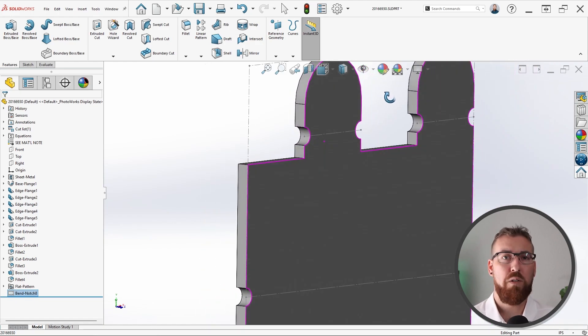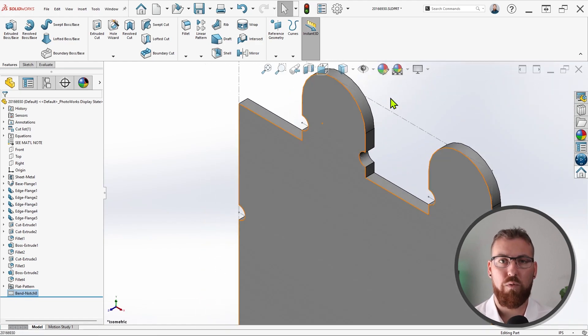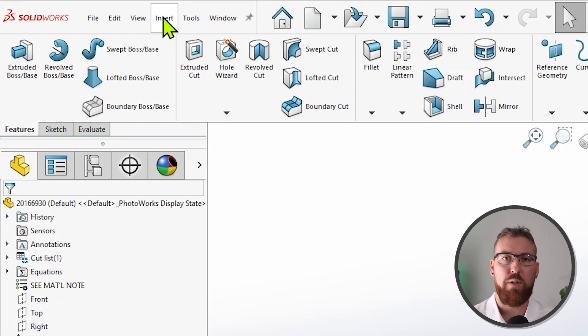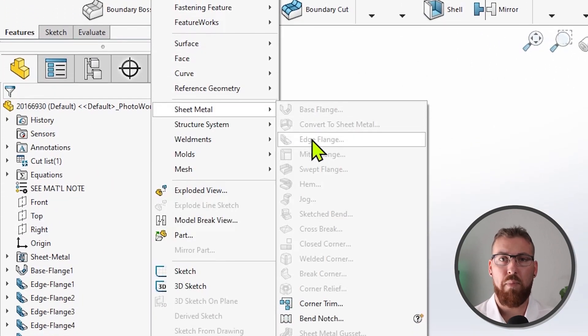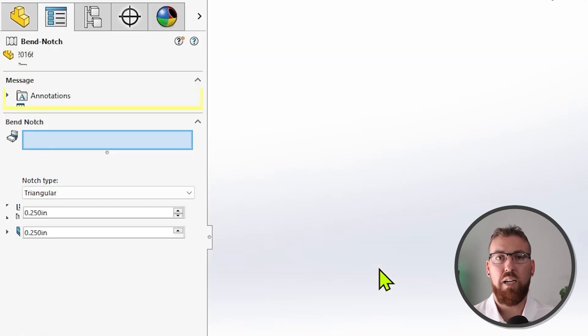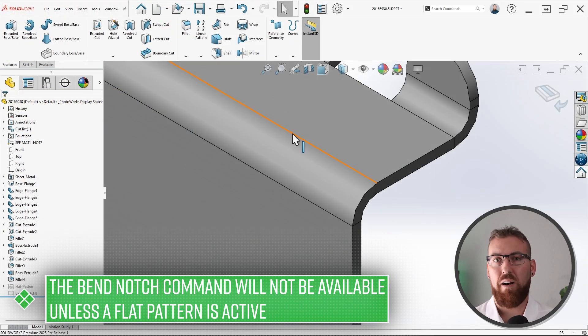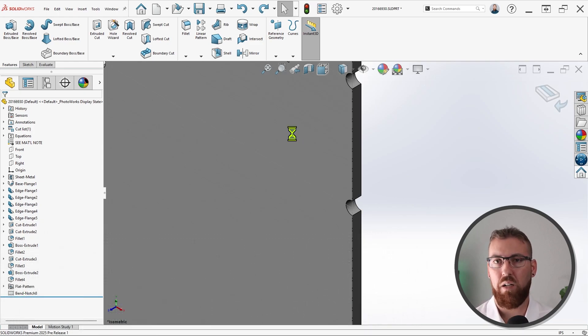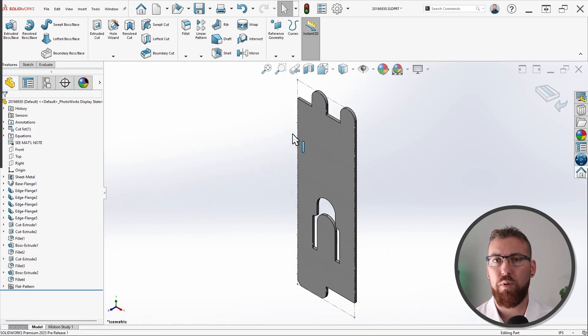Just like interference detection, we do have a couple of notes for you. First, this feature is not in the Command Manager by default, so you'll need to customize the sheet metal tab and add it yourself, or access the bend notch feature by going to Insert > Sheet Metal > Bend Notch. These can only be applied when the flat pattern is active, and you may see a warning appear if your bend notch is too wide for the bend allowance or thickness you're using, so be aware.